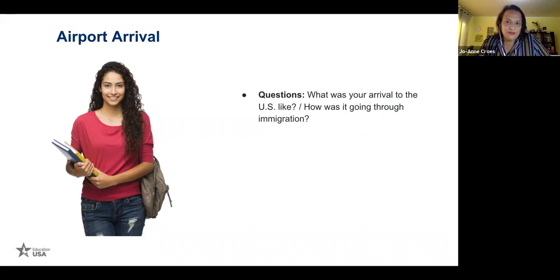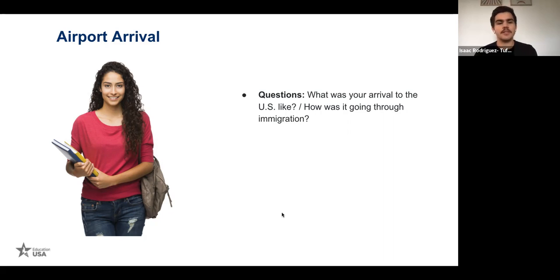Isaac nodded heavily — anything to share from your first experience? It was my first time entering the country and I was nervous, thinking it would be really tough. I brought a lot of papers, but the only documents they asked for were the I-20 and my visa. I'd recommend also bringing your admission letter, financial documents showing how you'll pay for the academic year, and all contact information such as the address and phone number of someone you can call once you arrive at college.